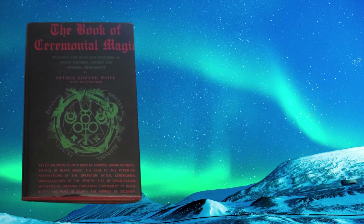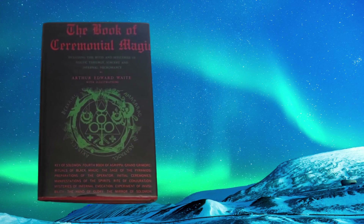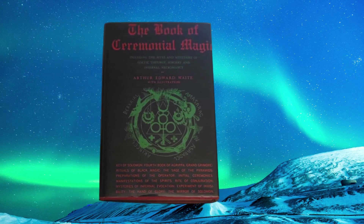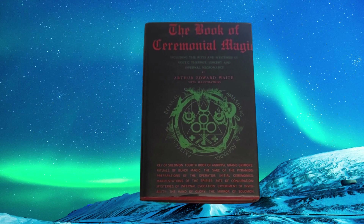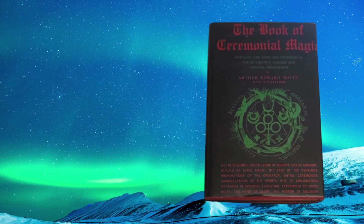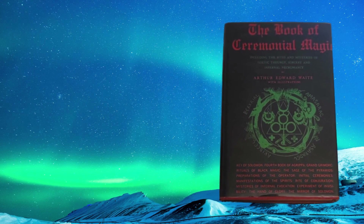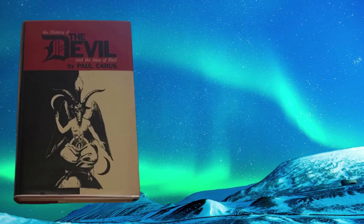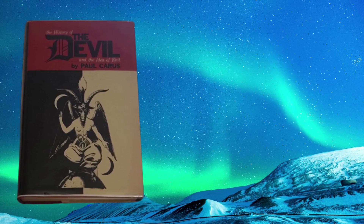Book number two: The History of the Devil and the Idea of Evil by Paul Carus. This is Bell Publications. It's got a lot of cool pictures of the devil — it's very photographic. Also put out by Land's End Press, and this is a pretty thick hardcover book.